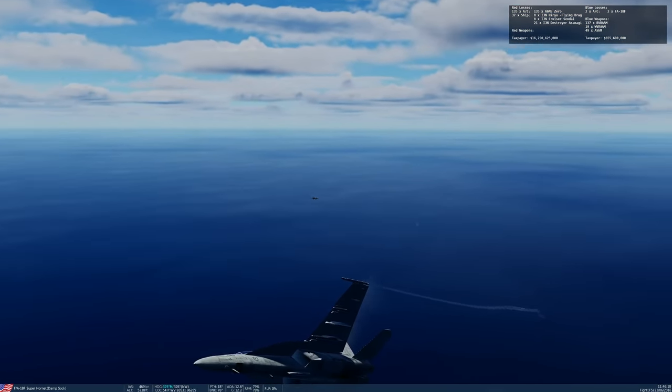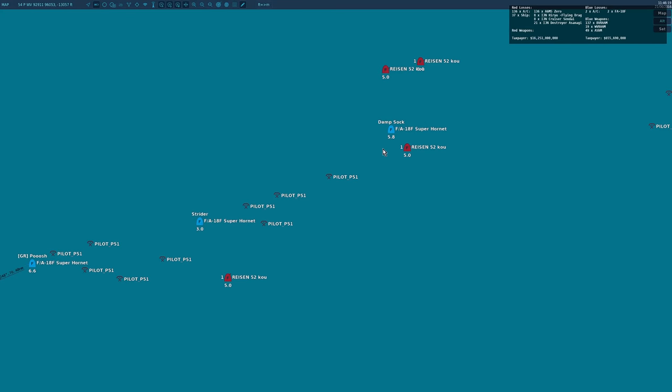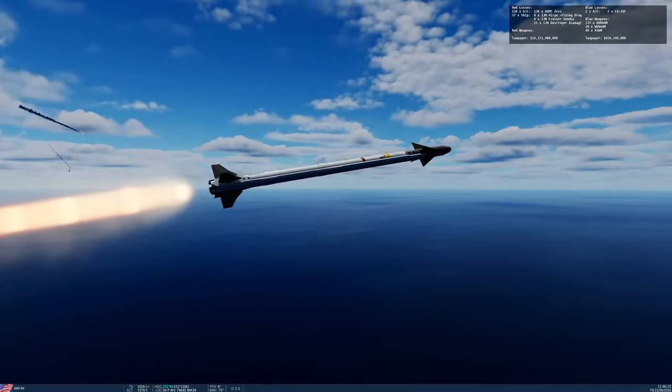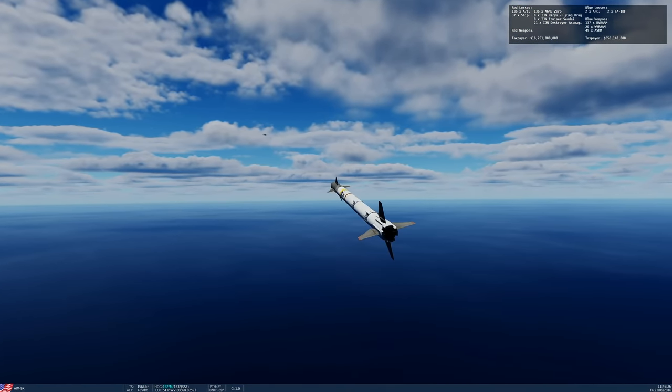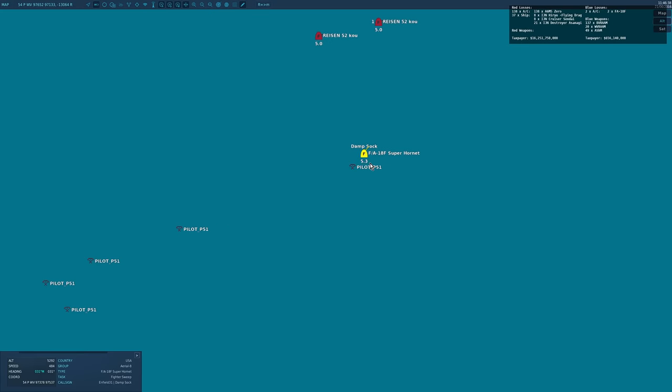Get to 250, get high, supercruise. Four active Zeros - Strider is merged with one, Sock merged with three. Strider, you've done your job - head 250. Two to go.